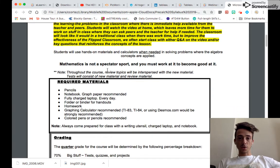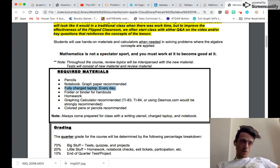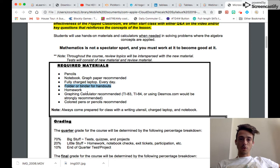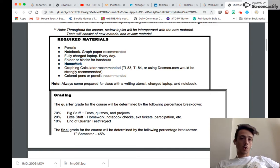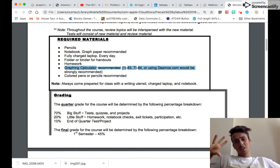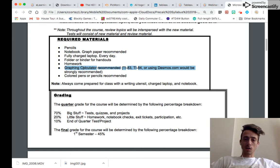A few materials that will be helpful throughout the year: pencils with erasers, graph paper, and a fully charged laptop — every student should bring one to class. Stay organized with a folder and binder, and bring any homework notes or practice to class. A graphing calculator is helpful, definitely for Algebra 1 and eventually for Pre-Calc. Geometry might be able to slide by, but we'll be doing SAT material throughout the year, so it's helpful to have one.